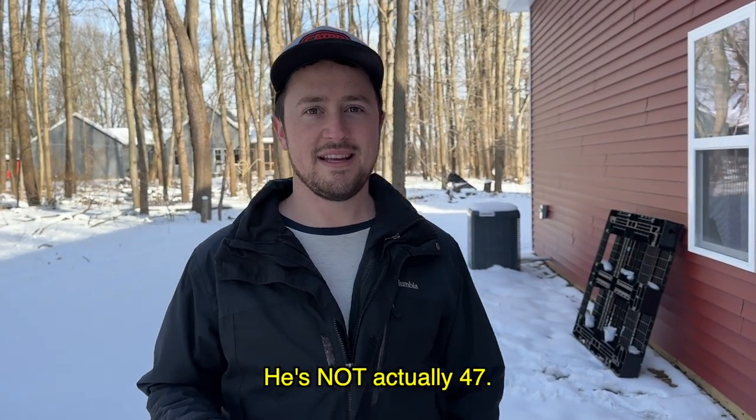My first year of actually getting somewhat serious with it and kind of trying it out was my freshman year of college, which was about 10 years ago. I'm 29.